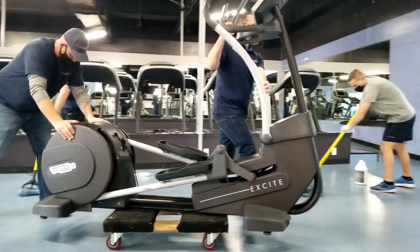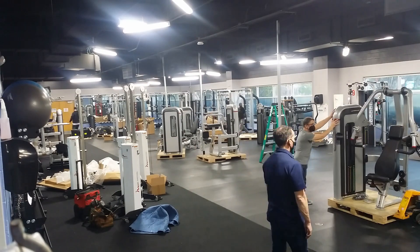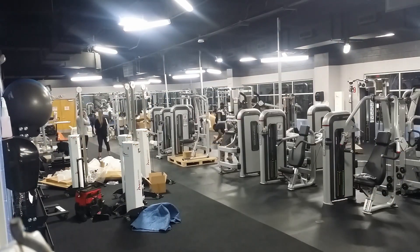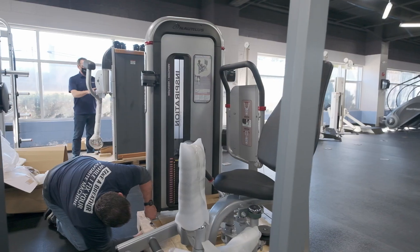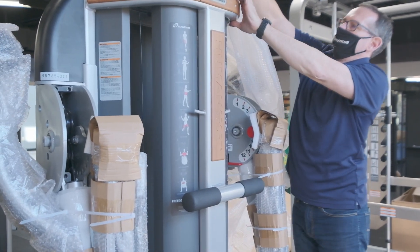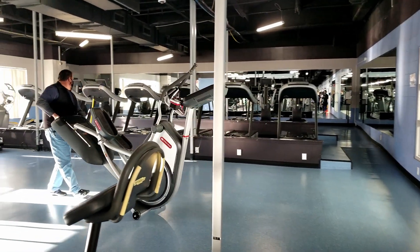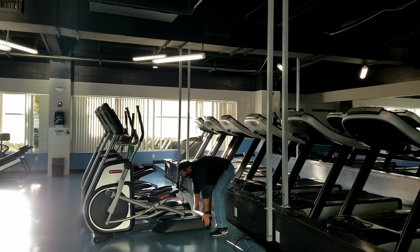We could be delivering a bench, a $5,000 treadmill, a half a million dollar fitness facility. We collect all the equipment, it's organized, it's stored if we need to store it. We pre-build and test all of it before it goes on a truck, and that really allows us to have a more fluid and timely install.